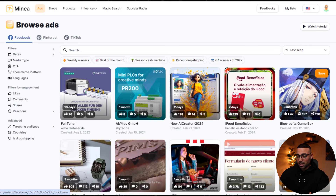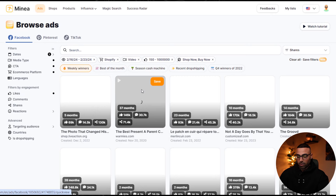Essentially what Minea has done is combine all of the ads currently running on Facebook. What we can do is take this a step further and use powerful filters to narrow down from the hundreds of thousands — if not millions — of ads being run, down to the ones that are potential winning products for us to sell. Minea has its own preset filters: weekly winners, best of the month, season cash machine, recent dropshipping, and Q4 winners. Clicking on weekly winners shows us what's been working over the last week.